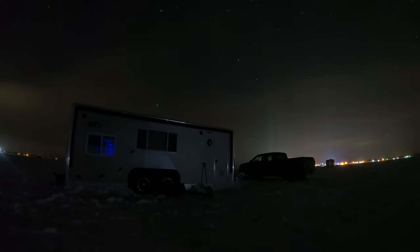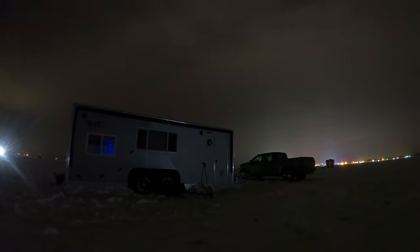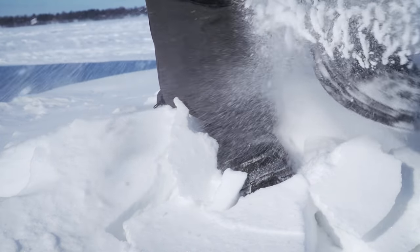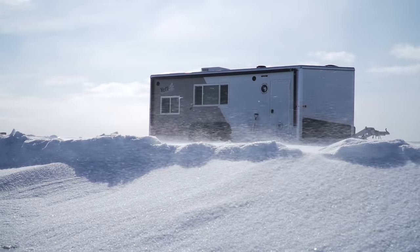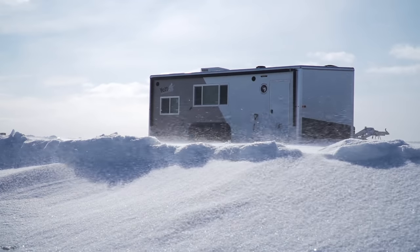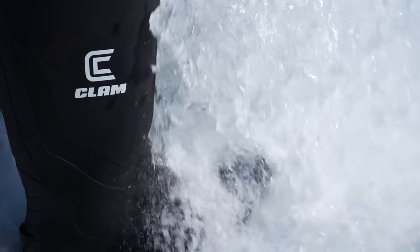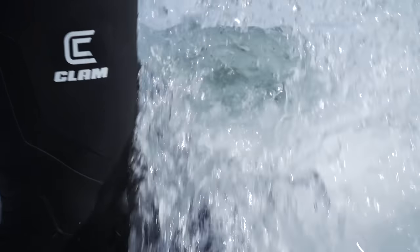We're going to try a little nighttime crappie fishing. Today we are on a bluegill mission. Last night we had the pleasure of sleeping out of the Yeti. Now that it's daytime, we're going to go out and hunt. We're going to fill a lot of holes and hopefully catch some bluegills.